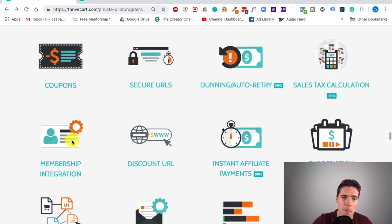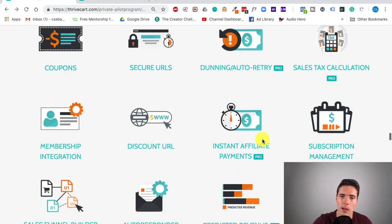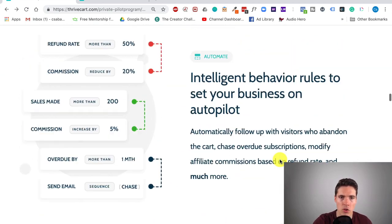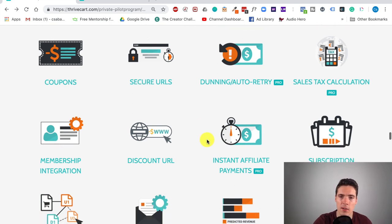You have discount URLs for specific discounted versions of your products. One useful thing is instant affiliate payments — some platforms have a delay between getting the sale and paying out affiliates, but this one's instant. If you're running affiliate campaigns, you want to keep your affiliates happy. By giving them more options, rewarding them with incentives, and setting intelligent behavior rules to put your business on autopilot, it will motivate affiliates to push your product even more, getting you more sales.